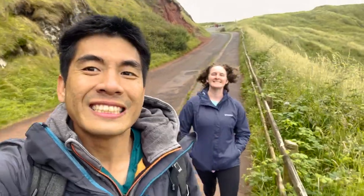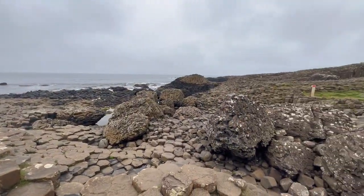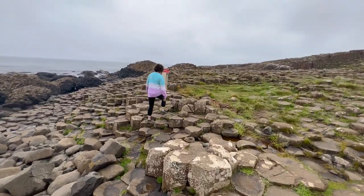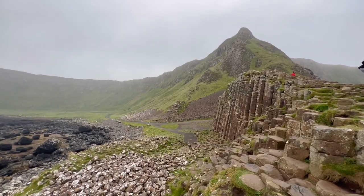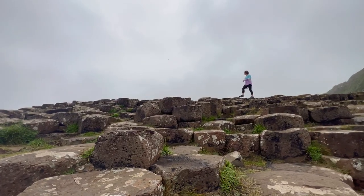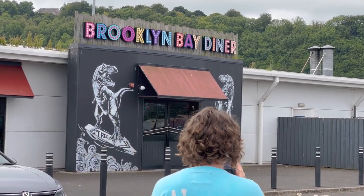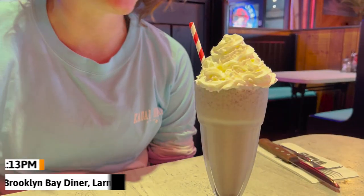Our second location and highlight of our day was visiting the Giant's Causeway. This incredible display of nature is made up of 40,000 interlocking basalt columns that formed naturally due to an ancient volcanic eruption. It was crazy to see all these geometric shapes and we were in awe at the stunning beauty of it all. You're definitely going to want to get to this attraction early in the day because it gets busy fast. We continued our drive along the Causeway Coastal Route and decided to get lunch at Brooklyn Bay Diner in the town of Larne — an American-style diner that specializes in burgers.